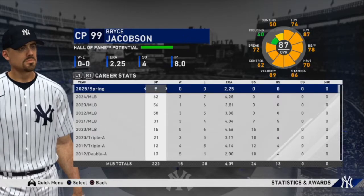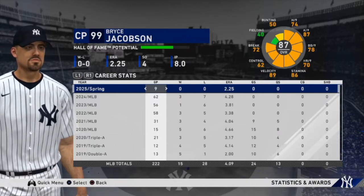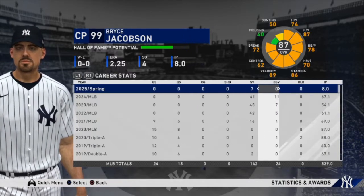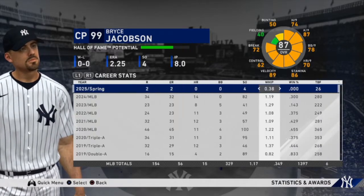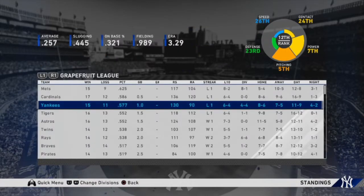Spring training 2025 has ended. We pitched in nine games, ERA of 2.25, seven saves, no blown saves, eight innings pitched, three hits, two earned runs, four strikeouts, and a WHIP of .38. As a team we finished 15 and 11, third in the Grapefruit League — one game behind the Mets and half a game behind the Cardinals.